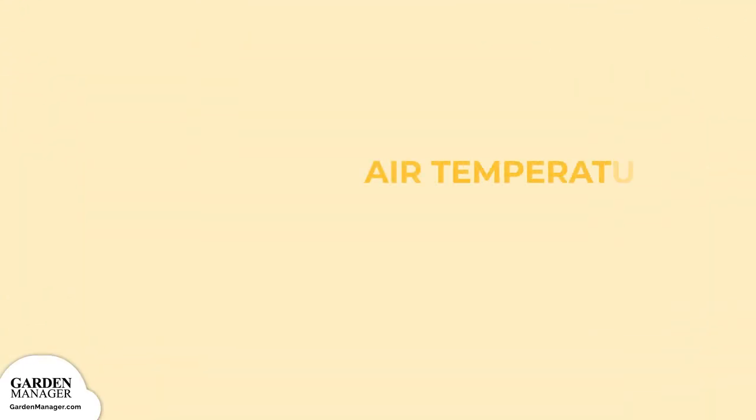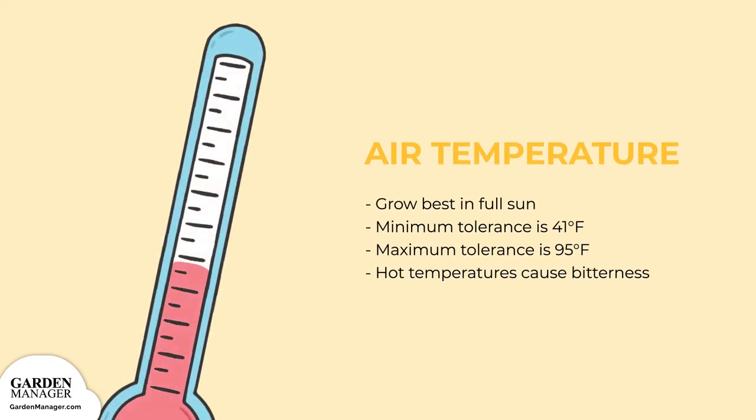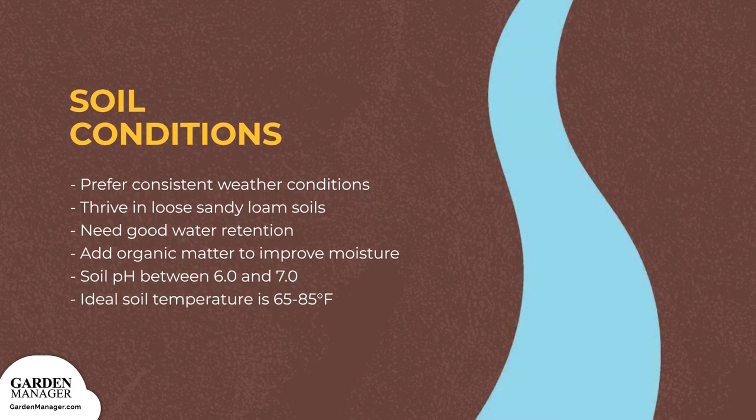Carrots will grow best in full sun. Their minimum air temperature tolerance is 41 degrees Fahrenheit (5 degrees Celsius), while their maximum is 95 degrees Fahrenheit (35 degrees Celsius). Hot temperatures can actually cause bitterness in your carrots, so keep that in mind. As a result, they prefer consistent weather conditions.